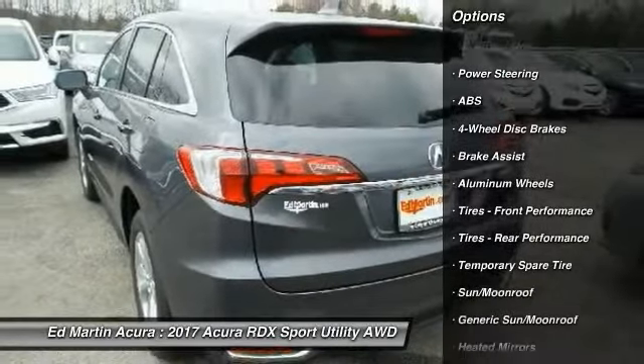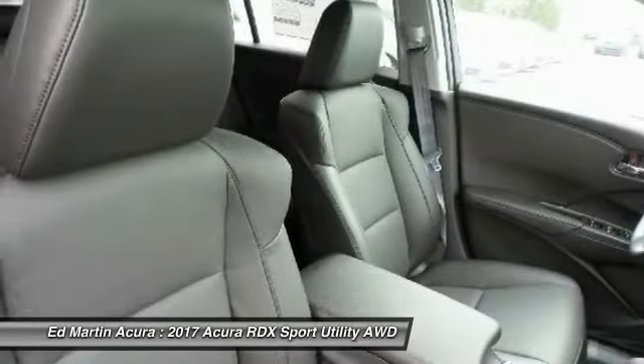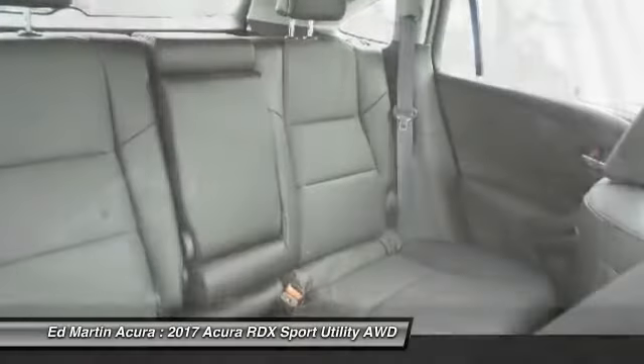Here are some of this vehicle's great options: anti-lock braking system, power passenger seat, keyless entry, steering wheel audio controls, all-wheel drive, power lift gate, Bluetooth, leather-wrapped steering wheel, moonroof, and power steering.